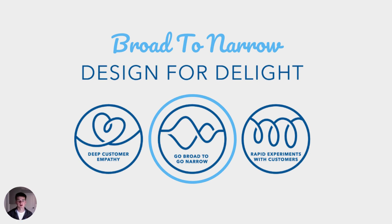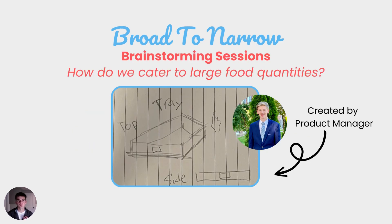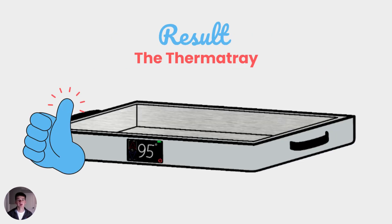We went broad to narrow. We had multiple team brainstorming sessions wondering how do we cater to large food quantities. Eventually, our product manager created these amazing sketches which would eventually become the Thermo Tray to keep large quantities of food at your temperature.